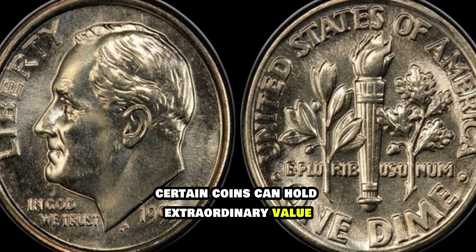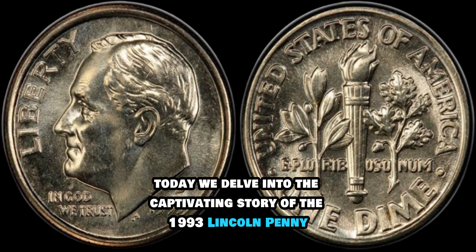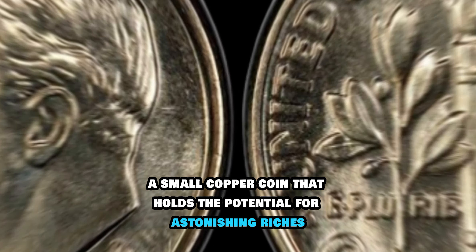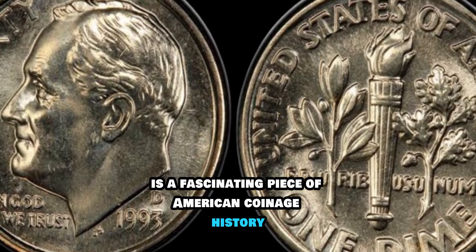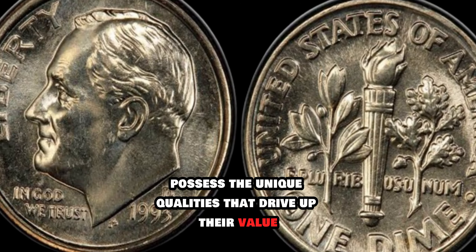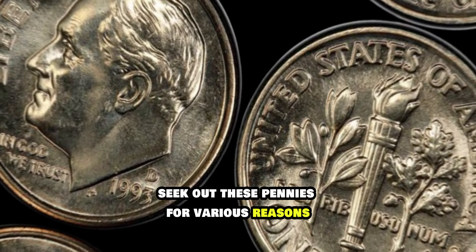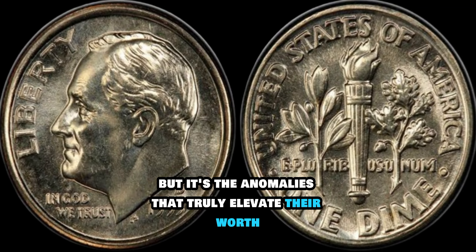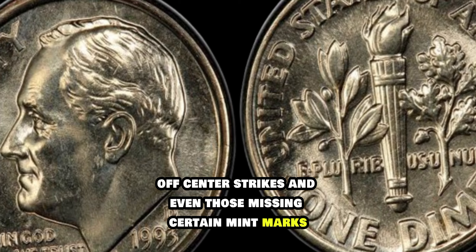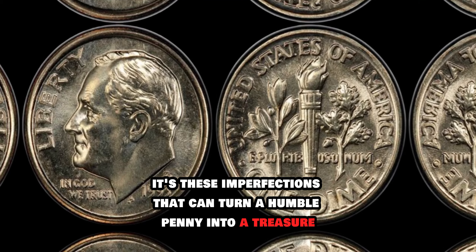In the world of numismatics, certain coins can hold extraordinary value, often far beyond their face worth. Today we delve into the captivating story of the 1993 Lincoln penny, a small copper coin that holds the potential for astonishing riches. The 1993 Lincoln penny is a fascinating piece of American coinage history. While millions were minted, only a select few possess the unique qualities that drive up their value. Among the most sought after are those with double dies, off-center strikes, and even those missing certain mint marks. It's these imperfections that can turn a humble penny into a treasure worth millions.